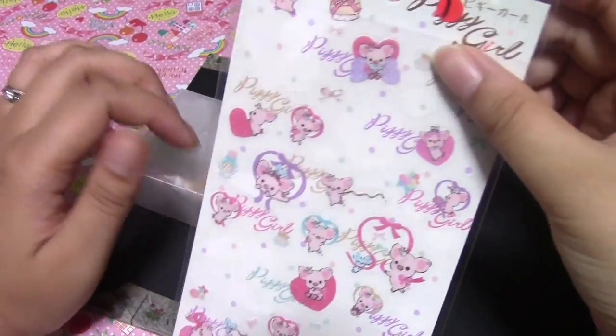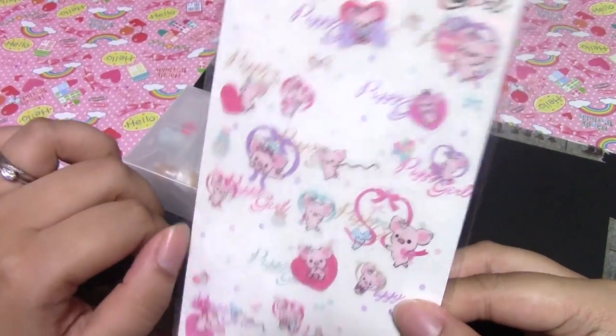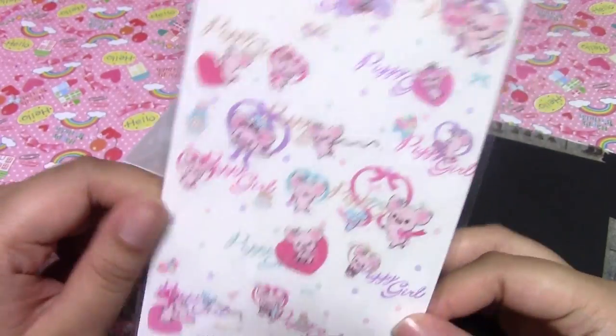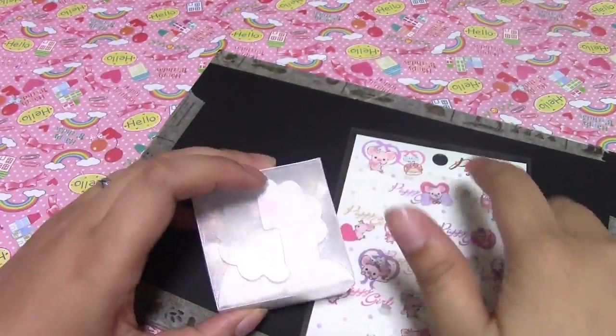She sent these piggy girl stickers. I think I bought these — I can't remember now. But I thought they were adorable, I'd never seen these before. I thought they looked good in resin, and she had a great price so it was really cheap.